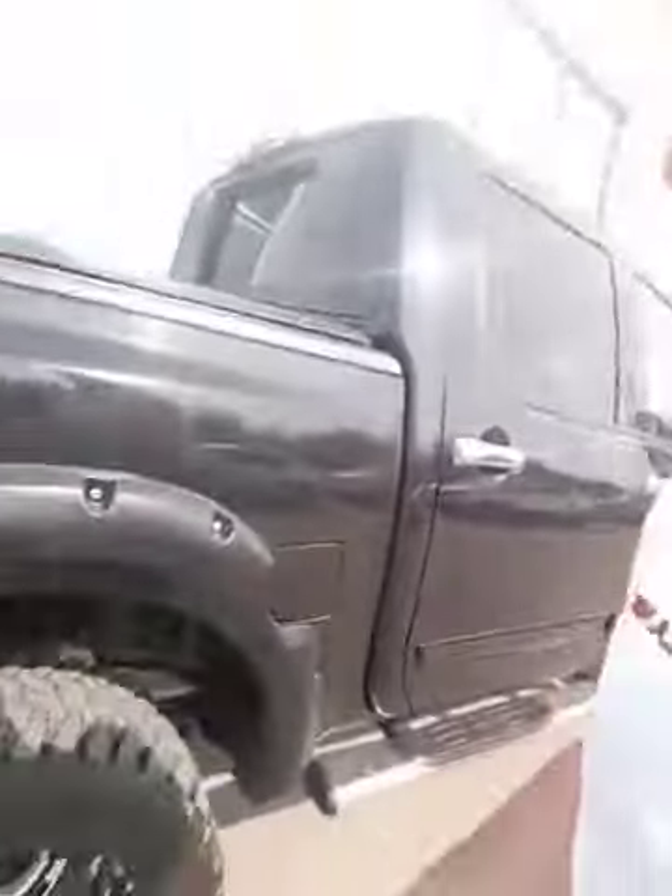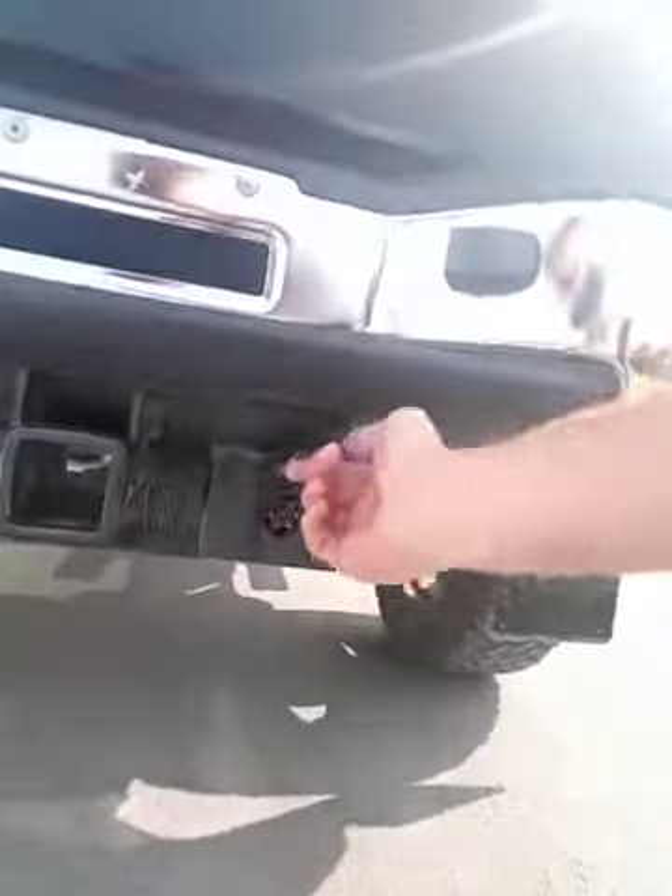Come around the back here with me. There's a secret compartment, trailer tow package with a 7-way plug. You have a rear sonar system, your backup camera, an easy-lift tailgate, and your tunnel cover. You also have the utility track system in here and a box Pro-Liner done from factory.